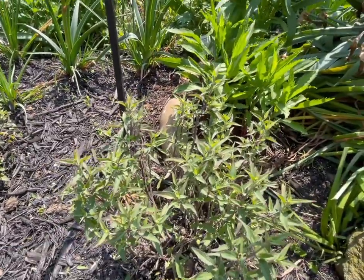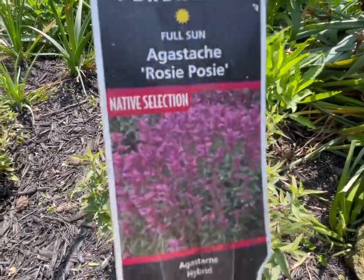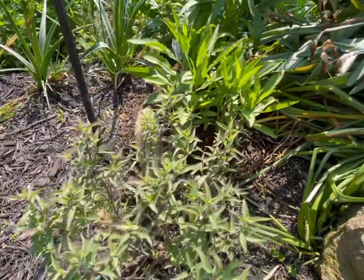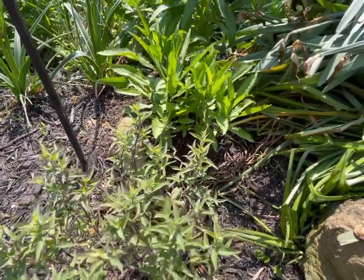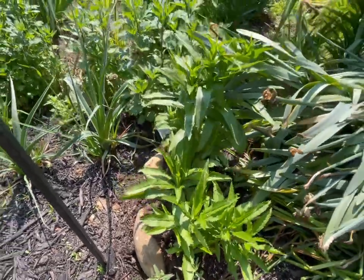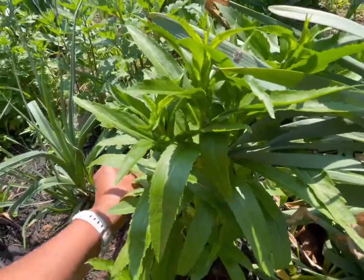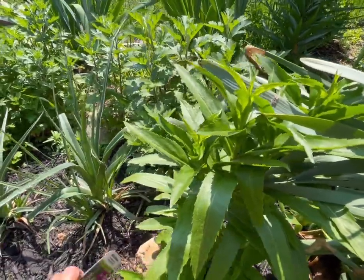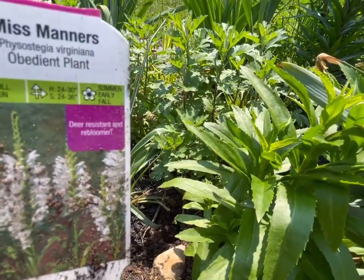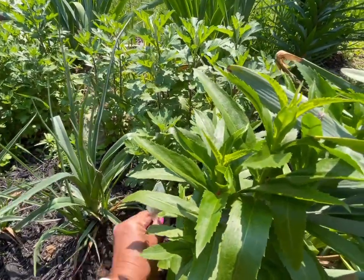Let's see what the flowers look like — it has purple flowers, that is so beautiful. I can't wait to see the blooms. This is an obedient plant — I have an obedient plant in the front yard, but I don't have the white one. This white one is called Miss Manners. Oh, I can't wait to see the flowers of this one as well.